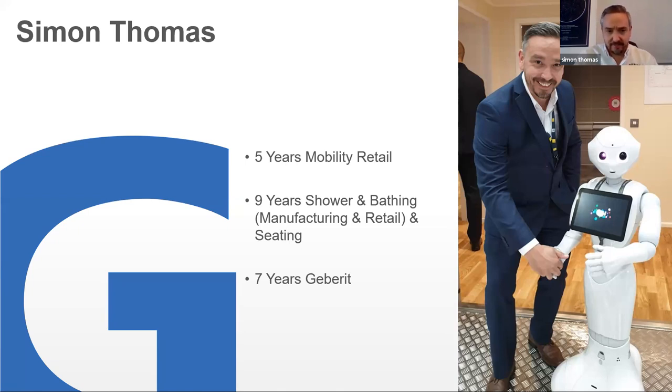But the bathing and showering side bizarrely took me to Geberit, which I joined seven years ago, where I could bring my expertise of shower chairs and equipment. I'd sold myself on shower toilets personally and brought that into Geberit, then expanded on what was possible with a Geberit shower toilet.